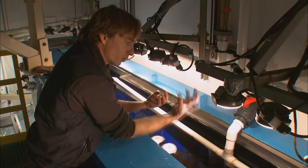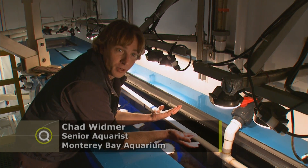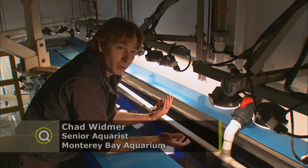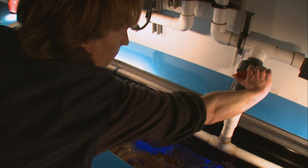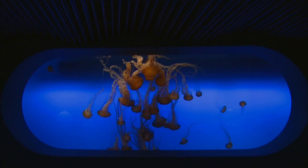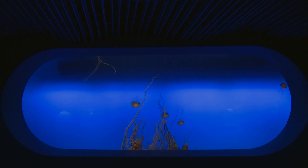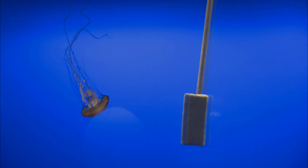Northeast Pacific Sea Nettles always swim against the current. When I want to clean the windows of this tank, I can't do that very well if all the jellies are swimming around. So what I'll do is turn off this valve, which turns off the current, and all of the jellies will sink to the bottom. Then I can get in there and clean the windows and back wall.